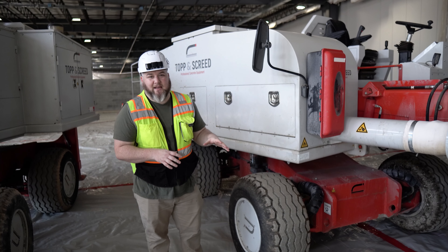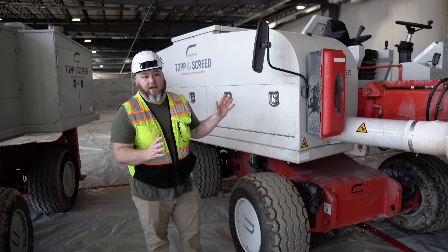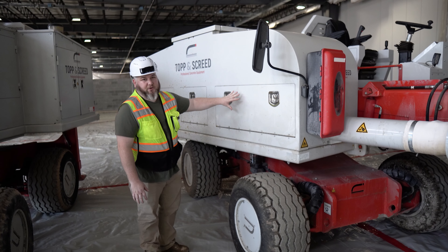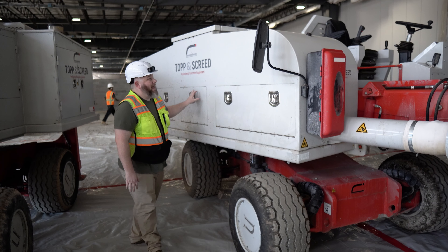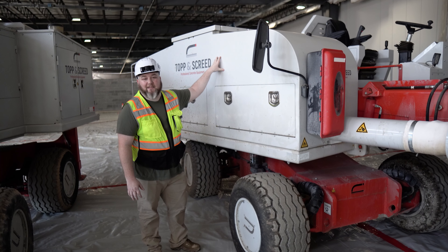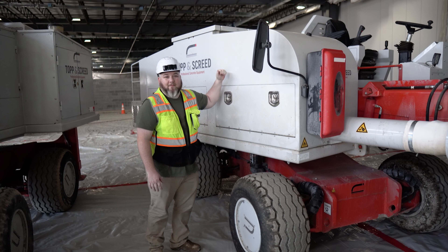On top of our industry leading design on essentially every area of this piece of equipment, we offer a huge amount of storage space along the sides, as well as over 5,500 pounds of hardener capacity here. Can't beat it.